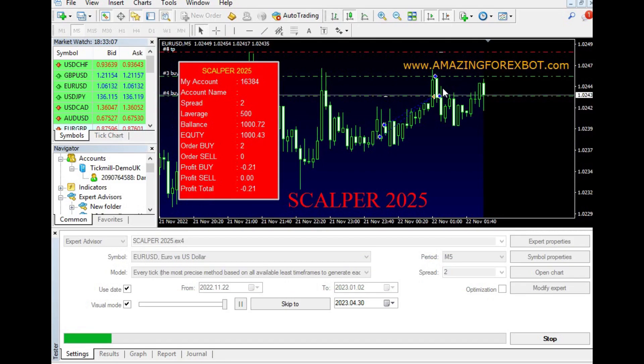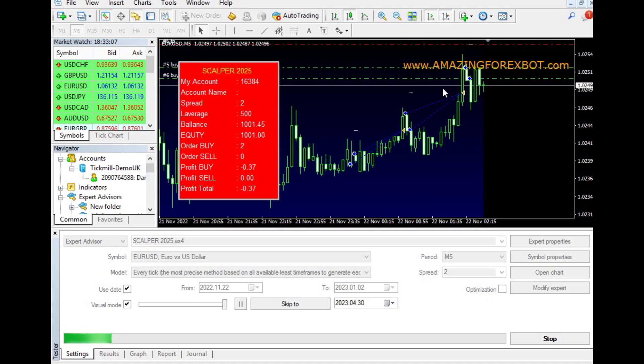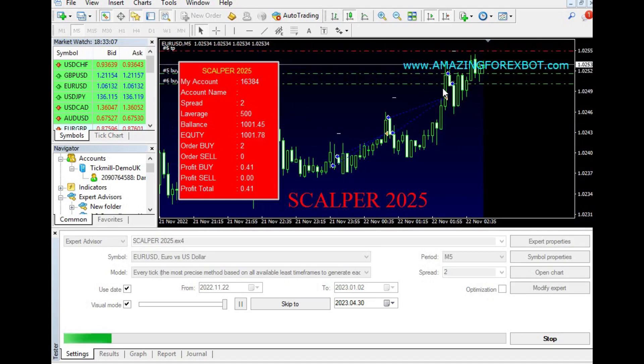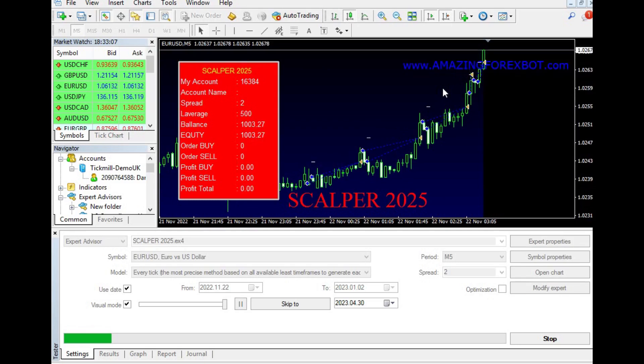One of the advantages of using the Scalper 2025 EA is that it can trade 24/7. The robot works around the clock, monitoring the market and making trades when the conditions are favorable. This means that traders can make profits even while they sleep.